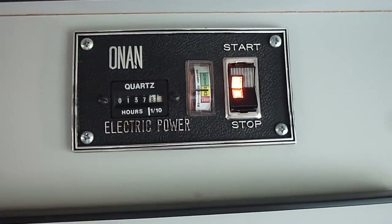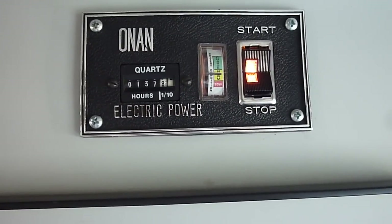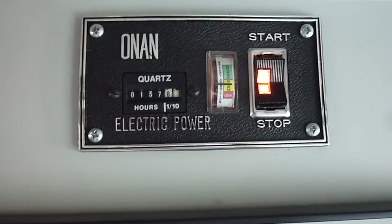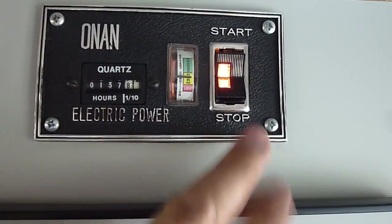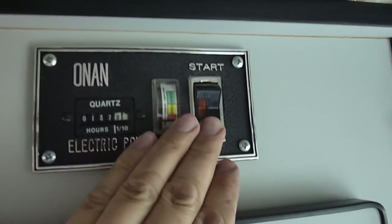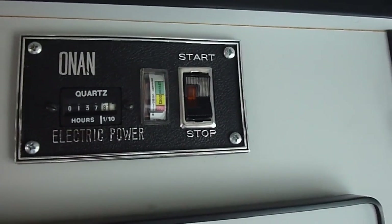The generator starts up — it's got 137 hours on it. It had about 100 hours when we bought it, but it had sat for a year or two, so it wasn't running very well. We had a new carburetor put in and had everything tuned up nicely. The exhaust, as you saw, goes out the back and does a pretty good job keeping it fairly quiet inside. I think this is a $4,000 or $5,000 upgrade.